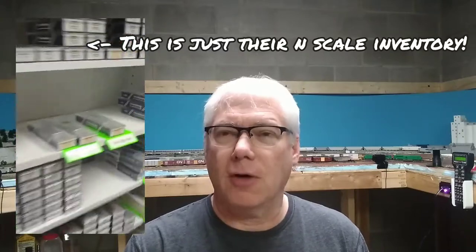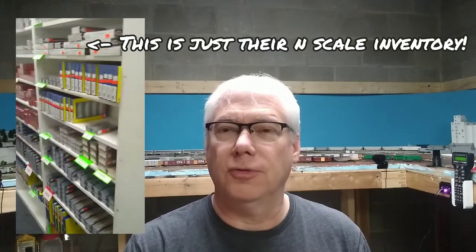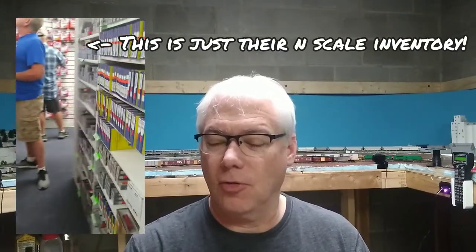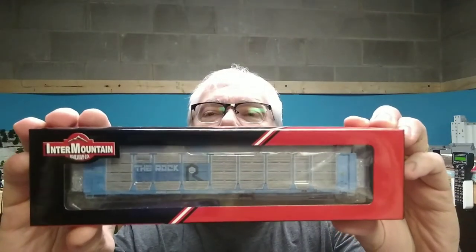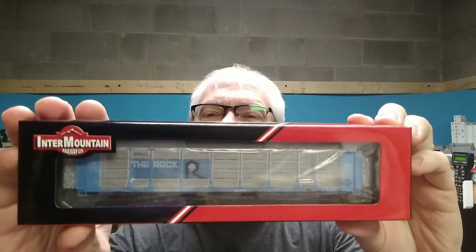They carry enough clout that they can actually go to a manufacturer like Intermountain and say, hey, let's do a joint venture. Let's make an exclusive rail car for us. And that's why I ordered this particular one. Again, this is the bi-level auto rack — there's a whole bunch of them that Intermountain came out with recently. But what you can't get from anywhere other than Spring Creek Model Trains is a Rock Island version. So that's this guy right here. We'll unbox him and put him on the layout. This Rock Island version of the Intermountain bi-level auto racks is only available through Spring Creek Model Trains, so I went ahead and ordered one.